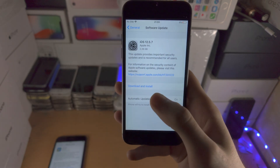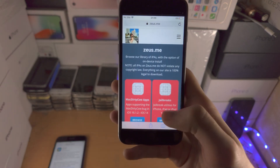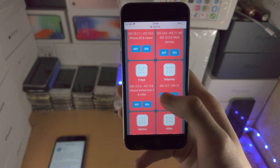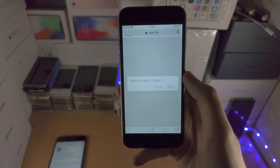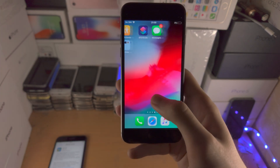To do this, most of you are probably running iOS 12. I'm going to have the Zeus.me website in the description. From there, tap on browse for the jailbreaks and tap on get for Freya, get again, open, and we just need to install Freya onto our phone.